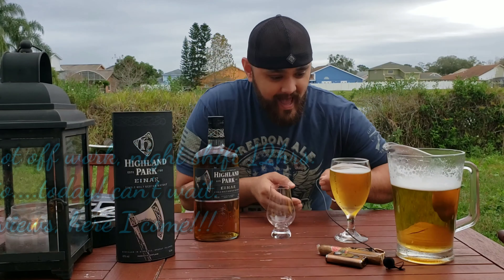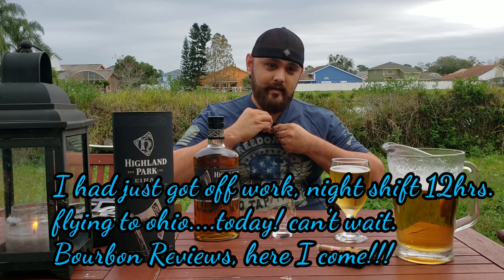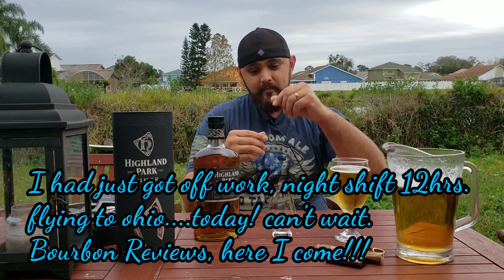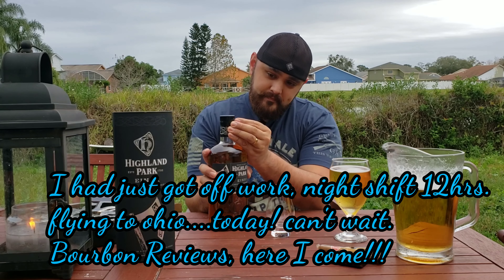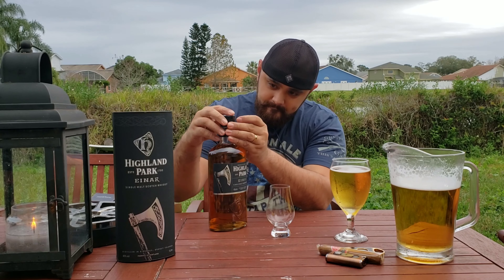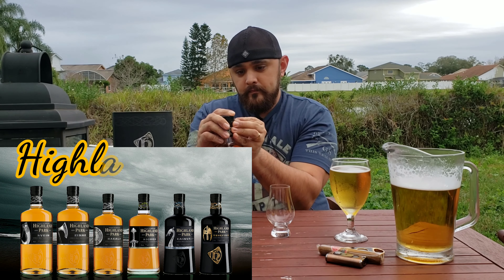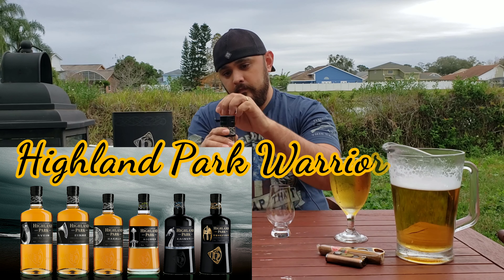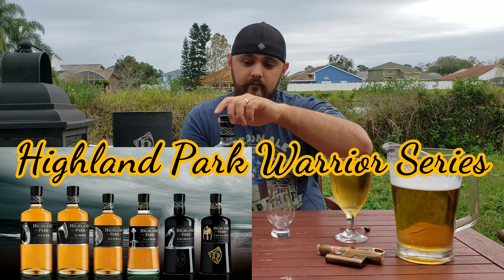I'm back — I can't believe I forgot my whiskey glass! Let's go ahead and get started. This is going to be their second expression; they have a total of six.